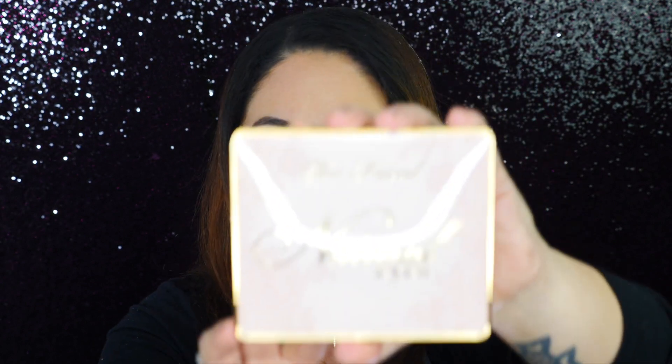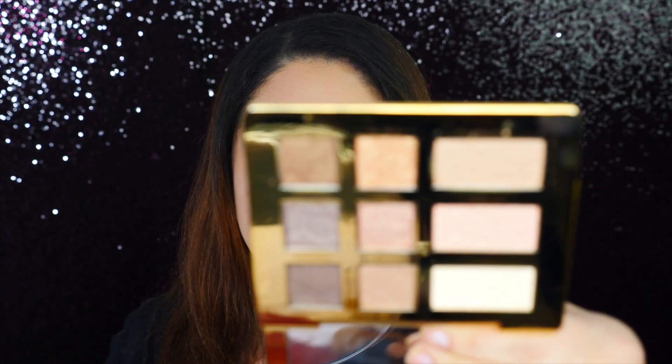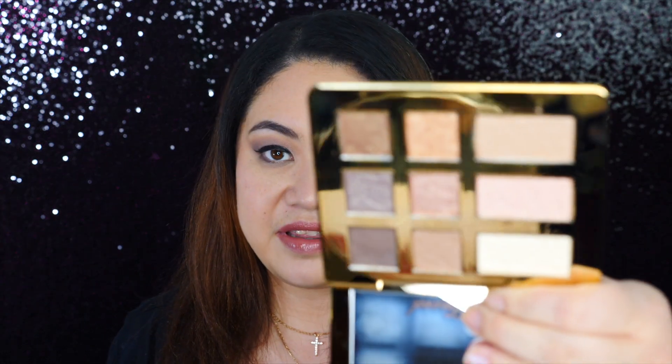The first product is the Too Faced Natural Eyes palette. I just saw it available on Sephora and had to order it right away. It's very sleek and dainty with really nice embossing. It does smell like vanilla with a hint of cinnamon. The colors are very natural — definitely something I can wear every day, especially when I'm going out with clients for work.